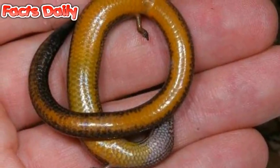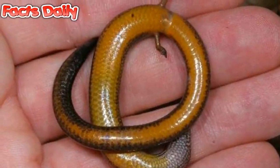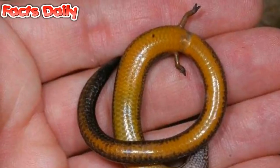Another detail stumping scientists is whether the skinks will begin to favor one type of birth over the other, since both methods carry risks. Eggs are more vulnerable to external threats like weather and predators, but internal fetuses are more dangerous to the mother.